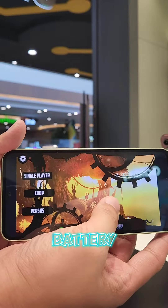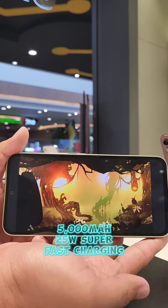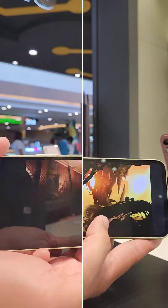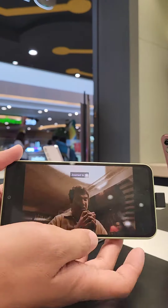Number 2: Battery. Packed with a 5000mAh battery that supports up to 25W super fast charging. Play and watch movies all day long without worrying about your battery juice.